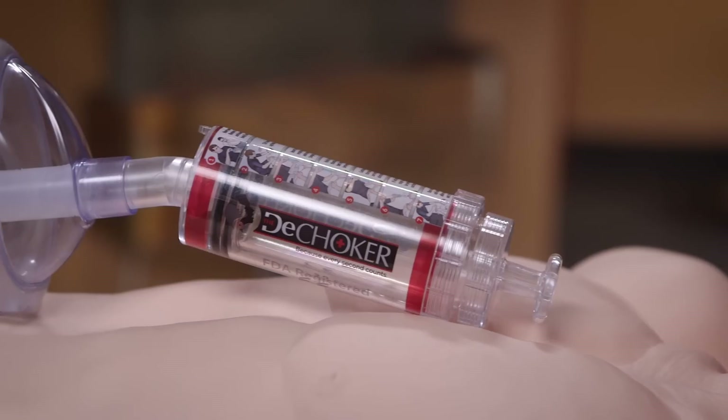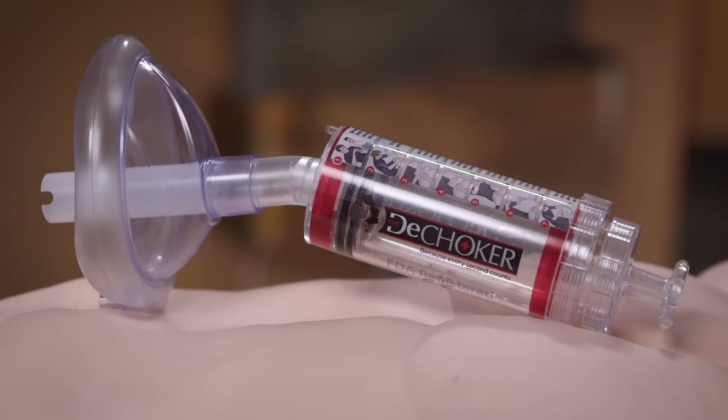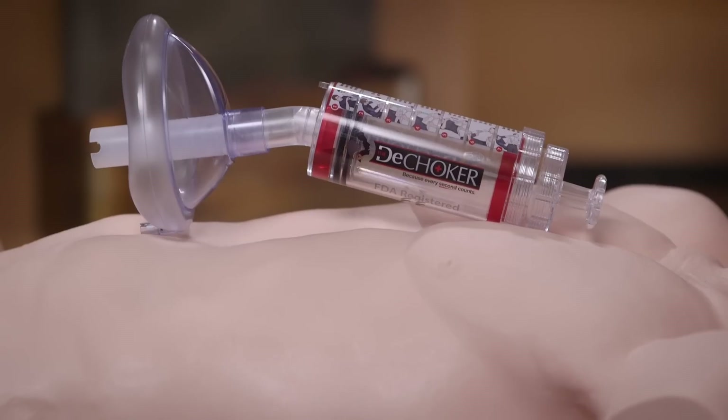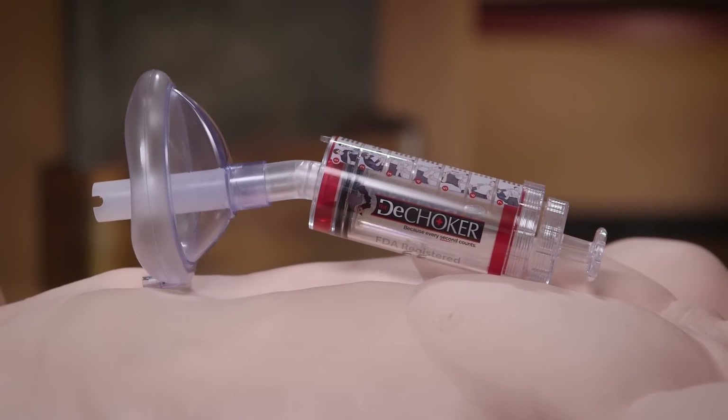This is why I want to introduce you to the DeChoker, a medical device invented and designed to work in the event that standard protocol fails. What if you were able to apply suction to a choking victim and literally suck out the food or object? This is exactly what the DeChoker was designed to do.